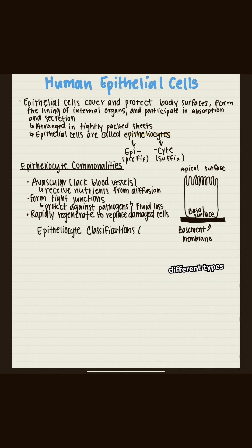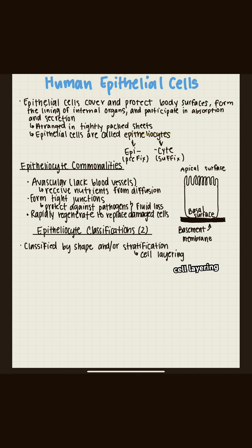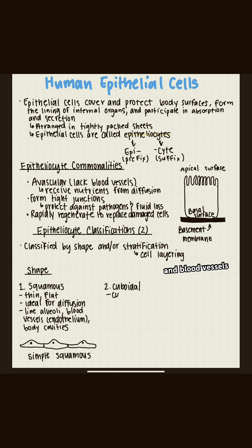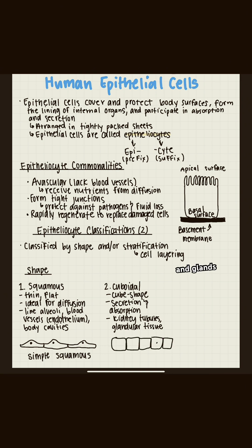We have different types of epithelial sites, and the way we classify them can be based on shape or stratification — and stratification is just cell layering. When classifying by shape, we have squamous cells, which are thin and flat. They are perfect for diffusion and we find them in our lungs and blood vessels. We also have cuboidal cells, which kind of look like little boxes. They're really good for handling secretion and absorption and we find them in kidney tubules and glands.